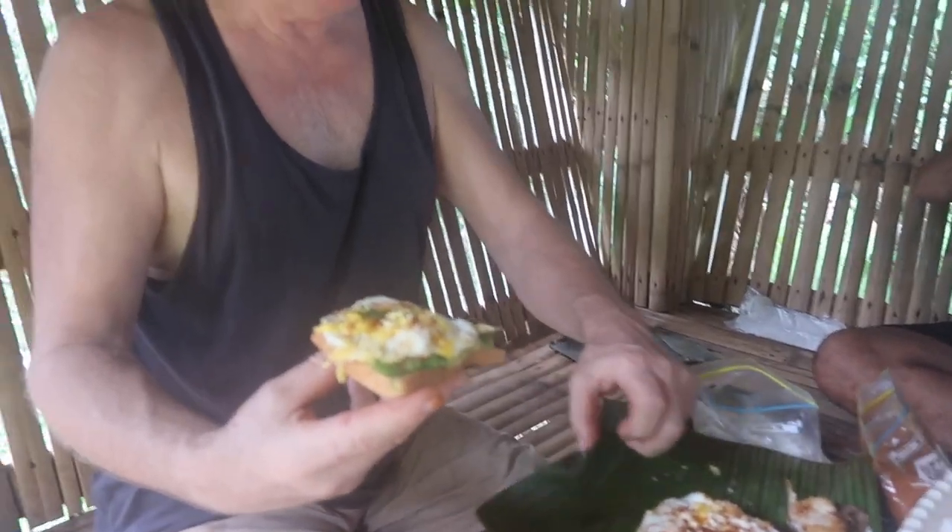We've got homegrown plates as well, but they won't hold up to a knife, so I'm gonna have to eat the sandwich like that. Maybe I'll get you your own plate so you can use the knife.